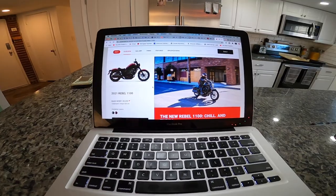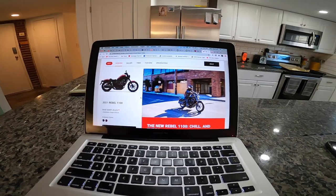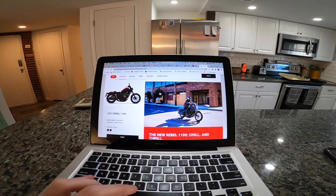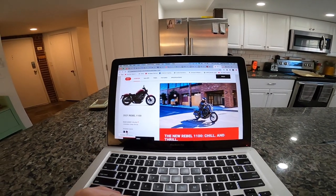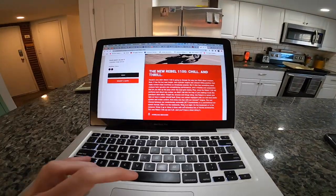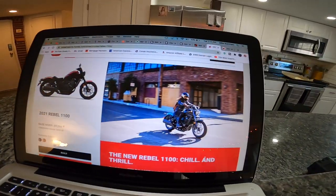That is definitely cheaper than what the speculation was. People were speculating it would be like $10,000 or $11,000, which at that point wouldn't make much sense given its competition and their prices. But $9,300 is not bad. You can pick from the Bordeaux red metallic, which I actually like a lot, or the traditional metallic black. My biggest concerns were that it was going to be big and heavy and not look or feel the same — but I was wrong.